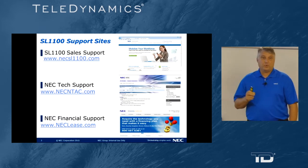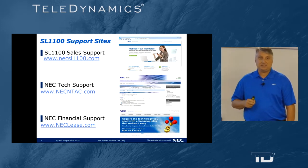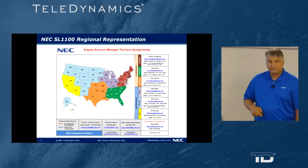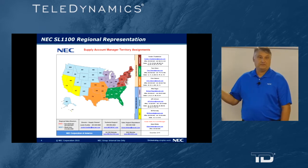For further support on the NEC SL1100 product: for sales support please refer to NECSL1100.com; for technical support please refer to NECNTech.com; and for financial leasing support go to NEClease.com. If you'd like to reach out to your regional account representative, please find our contact information on our national map and they'll be happy to assist you.